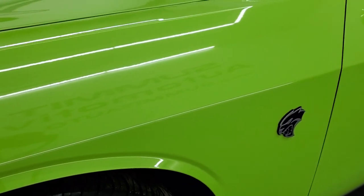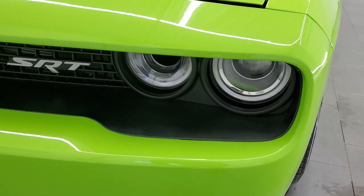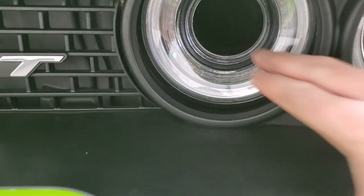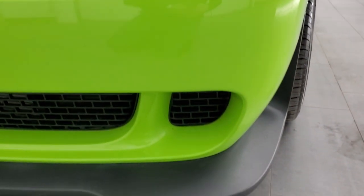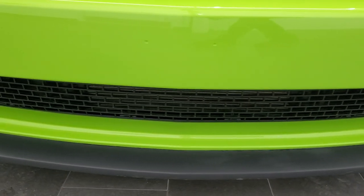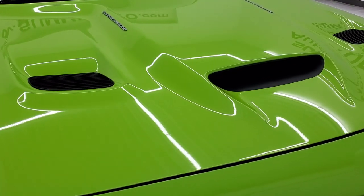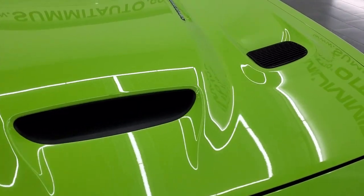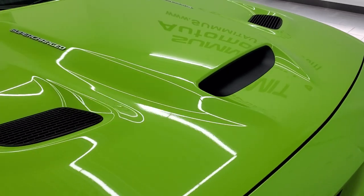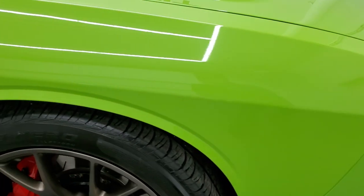Front fender is in excellent condition. I didn't see any dents or dings on there. It does have the HID headlamps and the LED running lights. And this one's actually an air induction slot. Front bumper and lower valence are in excellent condition — you can see it's never been drilled into. It has the cowl induction and air extraction hood, one of my favorite hoods on the Challengers. Didn't see any dents or dings on that. Looks really good, and the passenger side front fender is in excellent shape as well.